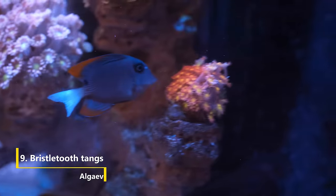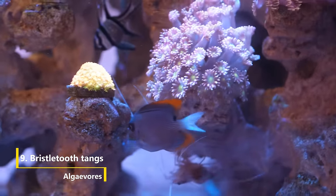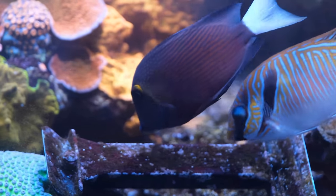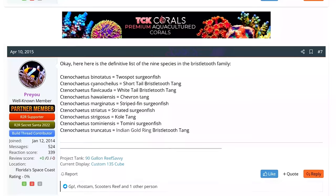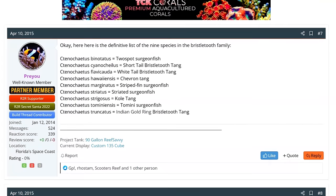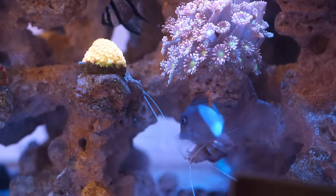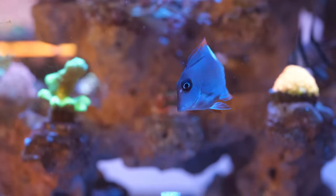The perfect dance partner for a Zebrasoma tang is a bristletooth tang. While Zebrasoma tangs chew on the big stuff, bristletooth tangs like the Tomini and Kole tang graze at the rocks all day long, scraping away at any microalgae and preventing it from taking hold. The term bristletooth tang applies to any tang with the word 'ctenochaetus' in its scientific name, and the good news is that they are generally on the smaller side, making them more suitable for smaller tanks. But they can still grow big and display aggression, so don't blame me if you put one in a two-foot tank.